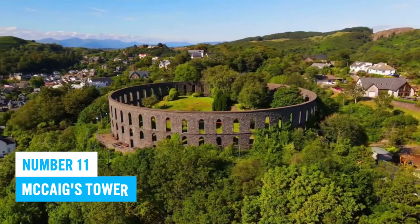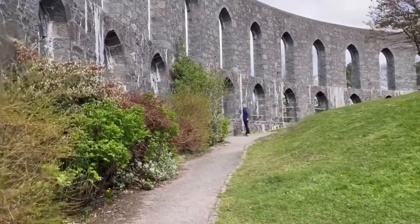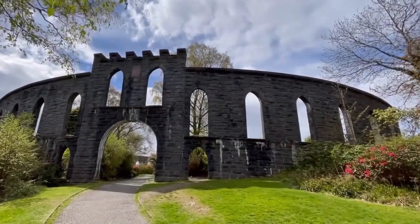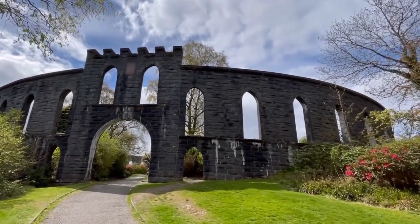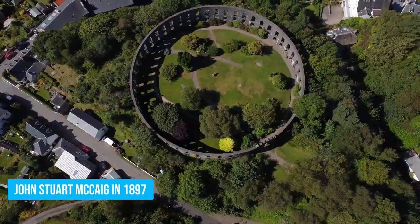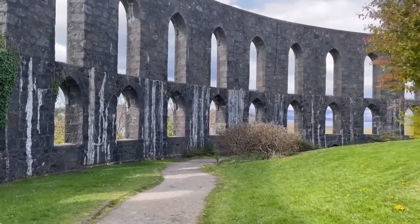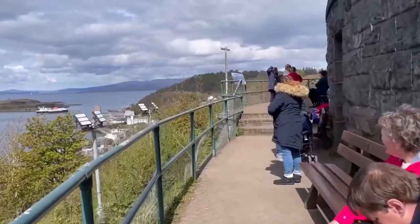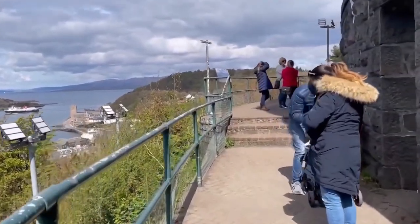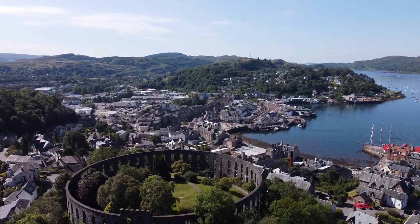Number 11: McCaig's Tower. Perched atop Battery Hill, McCaig's Tower is a true architectural wonder, resembling Rome's Colosseum and crafted from Bonastone by local banker John Stuart McCaig in 1897. With its beautiful design and rich history, it's a perfect place to be as you explore Oban. Climbing up to this landmark is like embarking on an adventure, treating visitors to jaw-dropping vistas at every twist and turn.